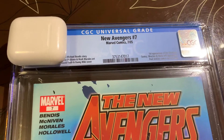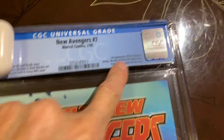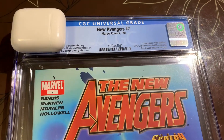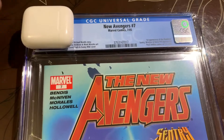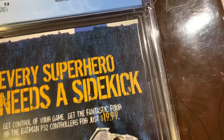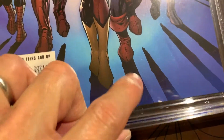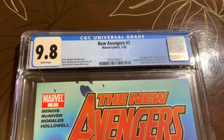We got New Avengers number seven back from CGC — the first appearance of the Illuminati. This book actually was hotter before; it's kind of cooled down. But I thought this was going to be a 9.8, so we sent it in and it came back 9.8, white pages — no complaints there. That is great. I'm just making sure — I thought there was lint or something inside the case, but there's a little scratch or scuff there. All right, thanks for joining me for this journey and I'll see you in another one soon.